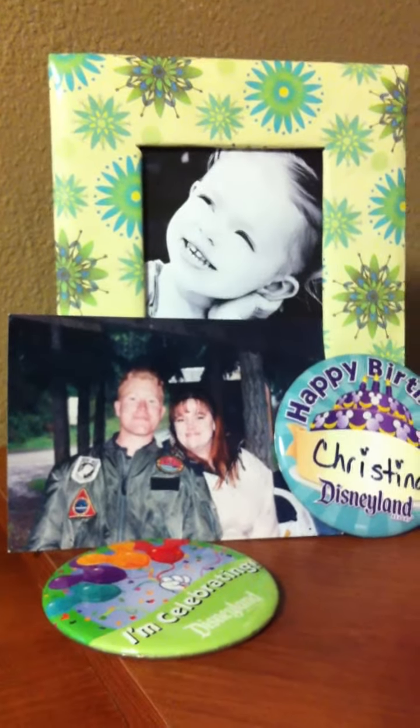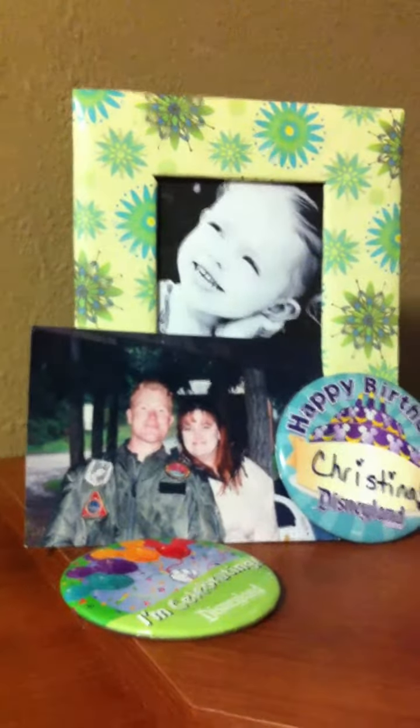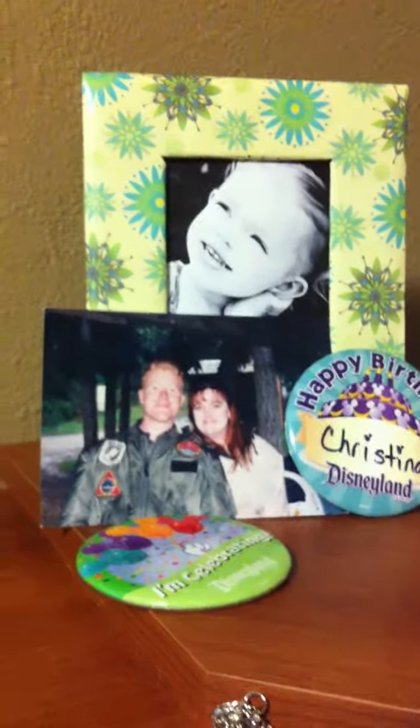Hi everybody, it's Christina Bernard, director of Team Red, White & Brilliant. I just wanted to give you a little sneak peek into my personal office organization.